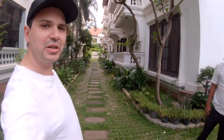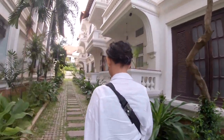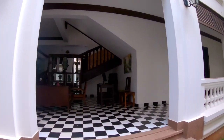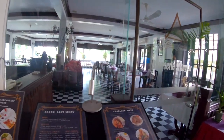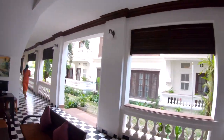Everyone's wearing a white t-shirt this morning — excellent. First I'll take you to the reception area, which is over here. You've got a desk with a computer. You've got a full restaurant — these guys have, however, like most places, because there's no tourists, the restaurant is shut, so it's remaining dormant.